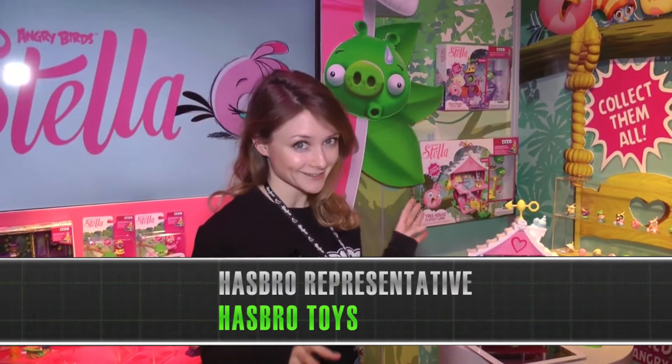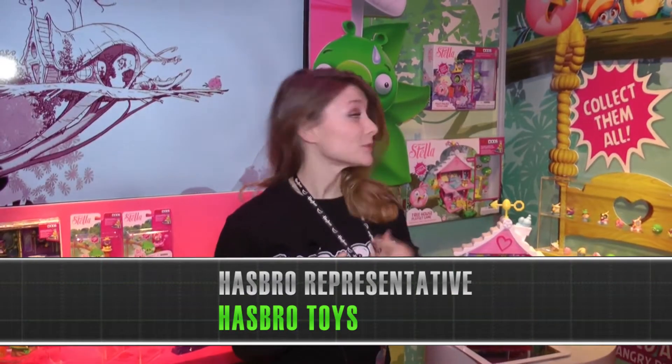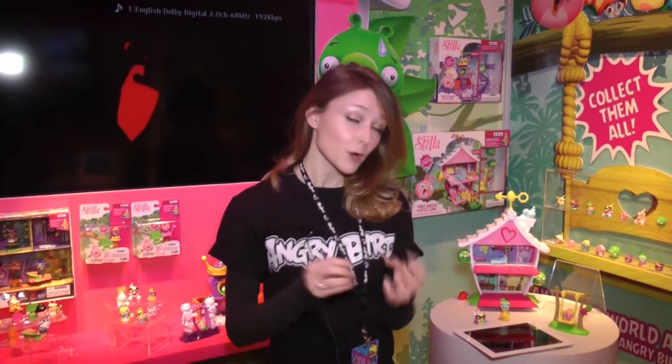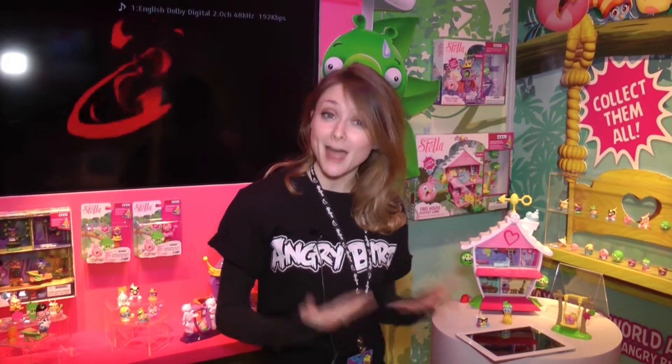Hi! We are really excited about the launch of Angry Birds Stella this summer. It will come complete with telepod integration. Hasbro came out with telepods last year and worked closely with Rovio Entertainment to develop telepod integration into the Angry Birds Star Wars 2 app as well as the Angry Birds Go app. Telepods are a great way for the mobile generation to play with Hasbro's portfolio of brands, and they provide a great dual play experience in both the digital and physical world.